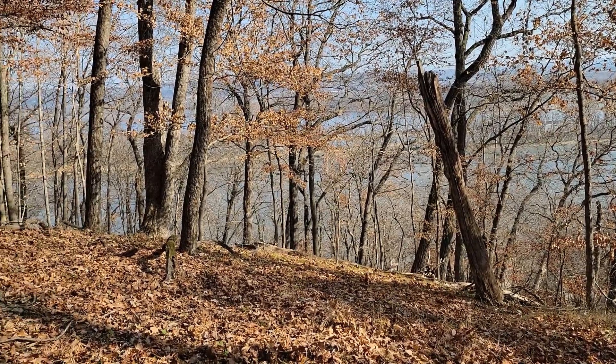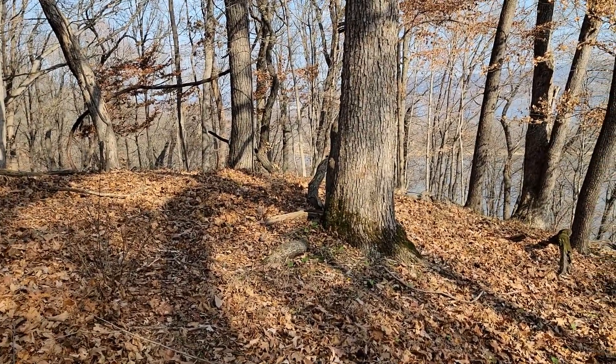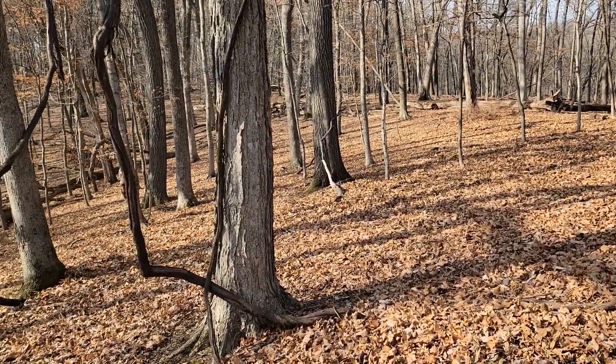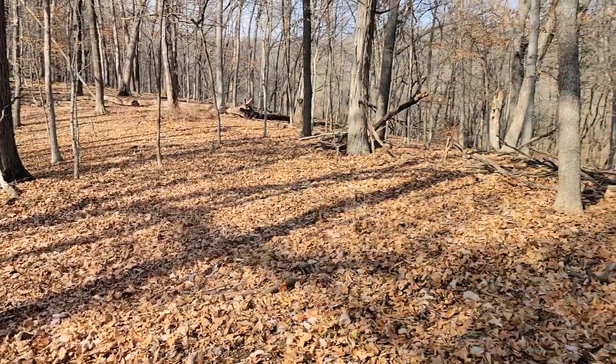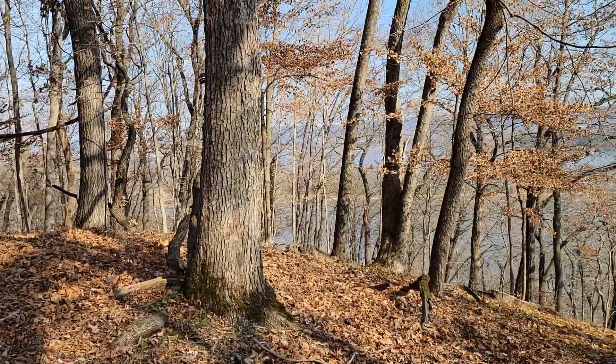Made it all the way out to the point — nothing but shotgun shell headstamps. Start working my way back up through the woods, it's all uphill. Well, cross your fingers, wish me luck, I'm gonna head back up.